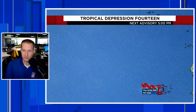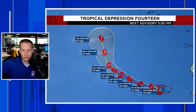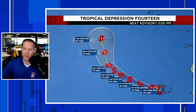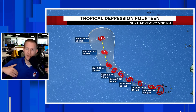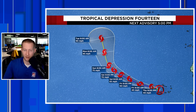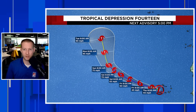Tropical Depression 14 has now developed, bringing some inclement weather around the Cabo Verde Islands. This one is also likely going to strengthen into a tropical storm and then eventually a hurricane as it tracks out over open ocean. In the next five days, it's expected to reach Category 1 strength, maybe a little bit stronger, as it passes to the west of the Azores. It should not impact land other than the scattered thunderstorms currently affecting the Cabo Verde Islands.